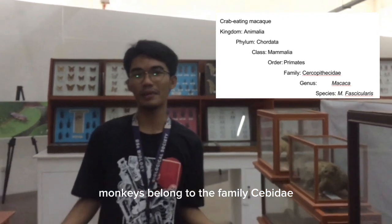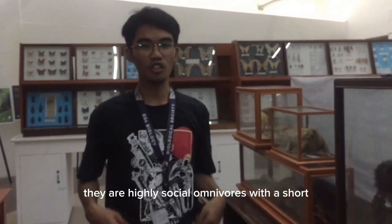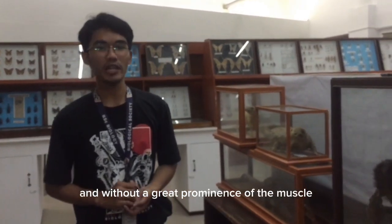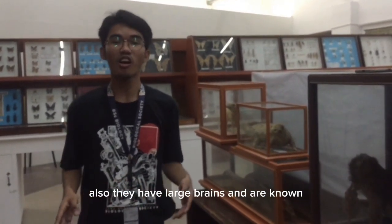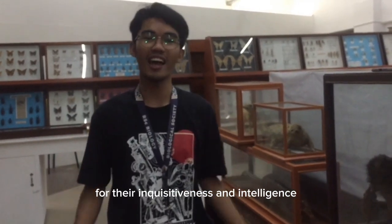Another specimen is the monkey. Monkeys belong to the family Simiidae. They are highly social and omnivorous, with a short, relatively flat face and without great prominence of the muzzle. They also have large brains and are known for their inquisitiveness and intelligence.